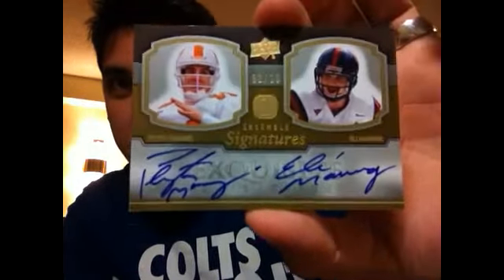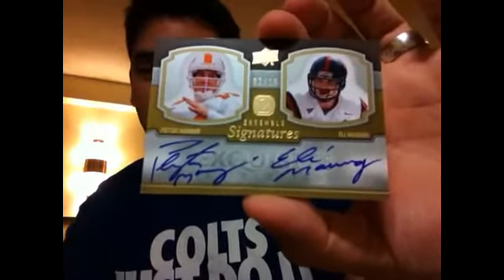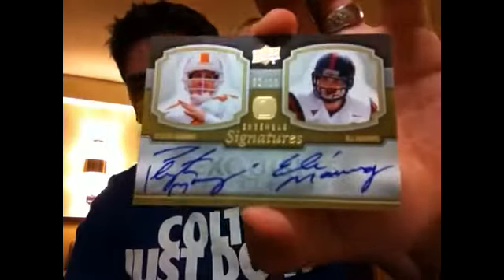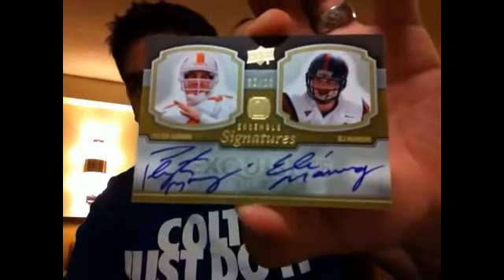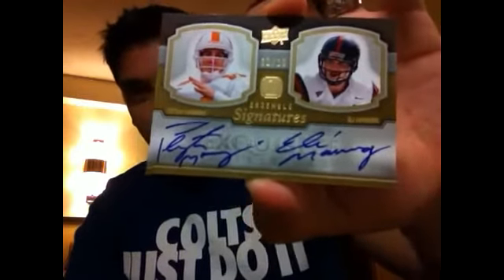eBay for the win on this one. I don't know if you deal with this when you collect a particular player — seeing something pop up again. Even with Garrett's card, I was at the movies when that auction ended and missed out. He stumbled across it at Nationals, and I was literally a box away from pulling this myself on Chris's channel last year. And lo and behold, it pops up again. I'm ecstatic to put that next to the triple Manning signature.